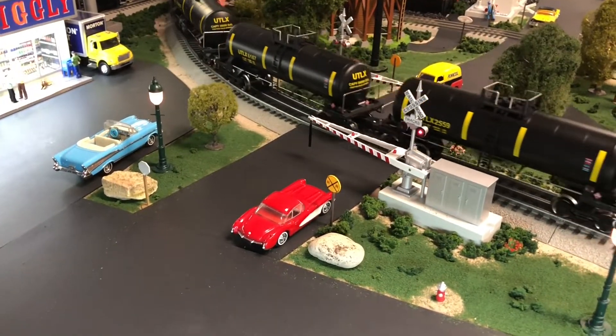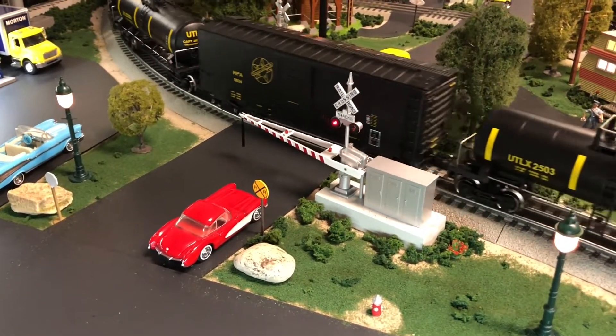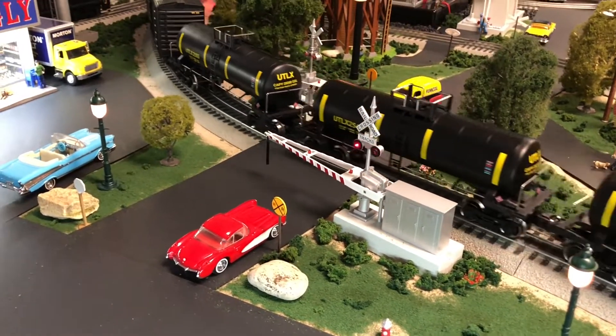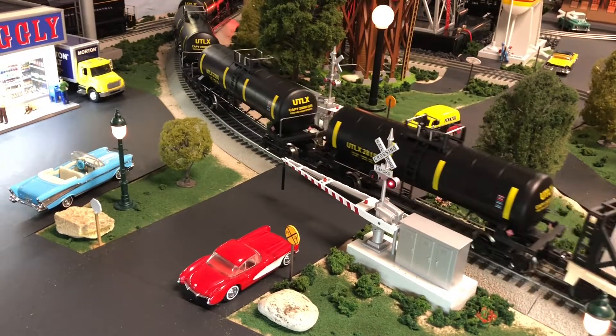I'm really pleased to get the railroad crossing gates installed. They are awesome — I've had these for 20 years, and it's really nice to finally see them on the layout. I have 12 of my UTLX tank cars out running around the layout.